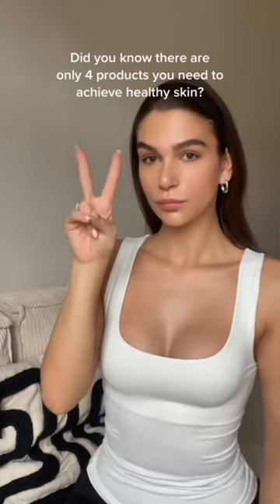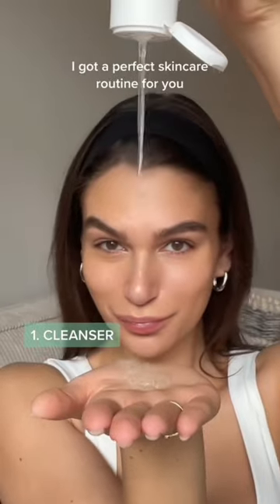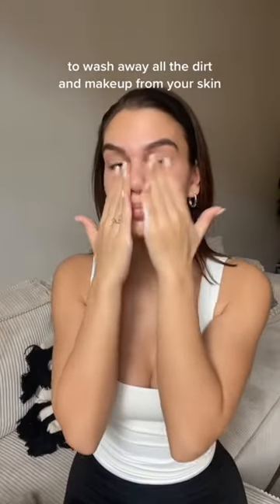Did you know there are only four products you need to achieve healthy skin? Whether you're a lazy or a busy girl, I got a perfect skincare routine for you. Find a cleanser that matches your skin type and use it in your night routine to wash away all the dirt and makeup from your skin.